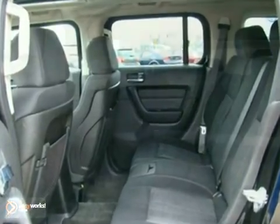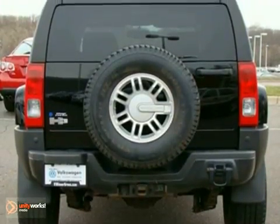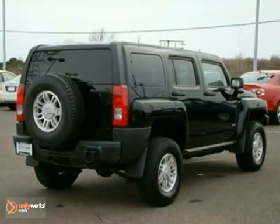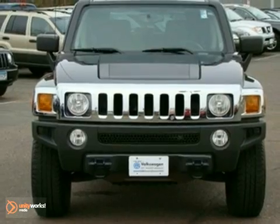Do you need a vehicle that can power through anything you can throw at it? This Hummer showcases off-road utility at its peak. Recently traded in, hurry to see this hard-to-find vehicle and take it for a test drive.